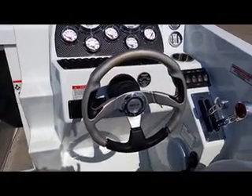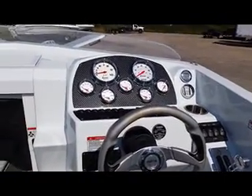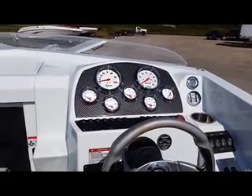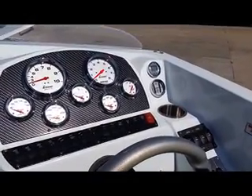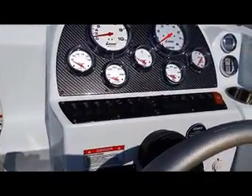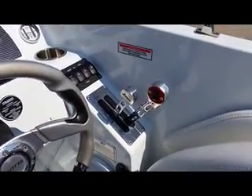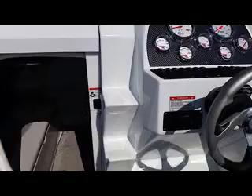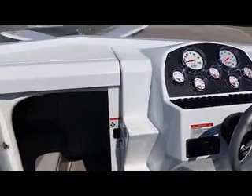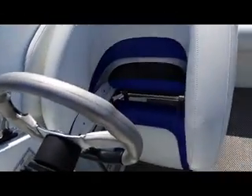This 26 Outlaw has a really clean looking dash with a carbon fiber background. It's got chrome Livorsi bezel monster gauges, GPS finder, indicators for the tabs, and all your button controls. Really nice throttle and shifters with trim in the handle, and an upgraded tilt helm. These boats have a very nice easy walkthrough to get up onto the deck, through the rail through the center. Comfortable drop-out bolsters.